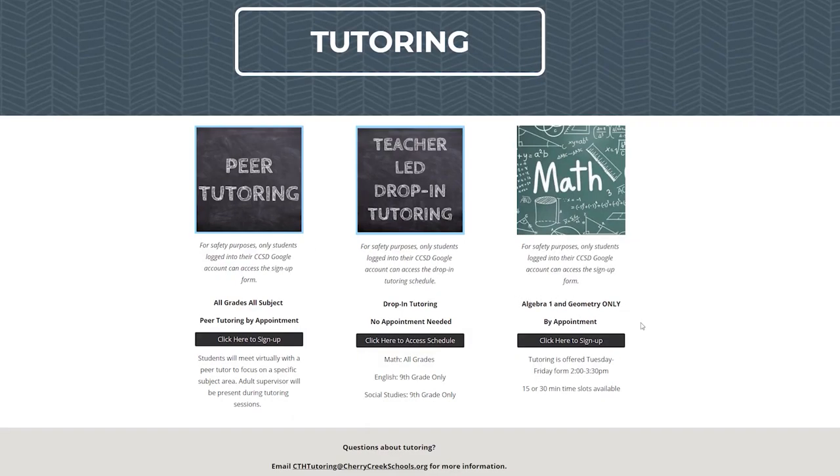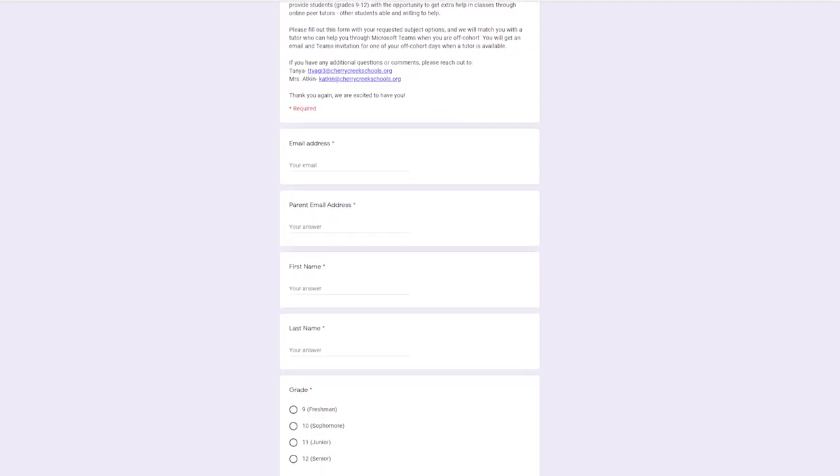From here, you can choose between three different options depending on what you might need. You will then need to fill out a form saying what you need help on.